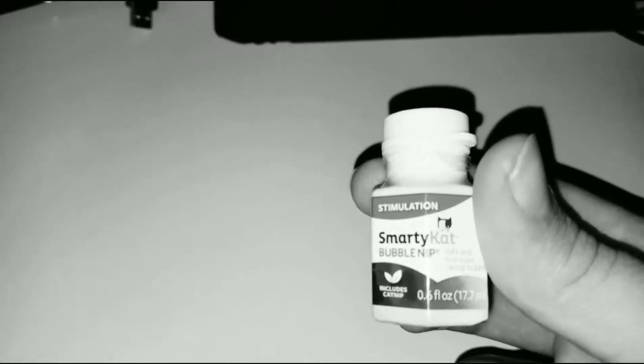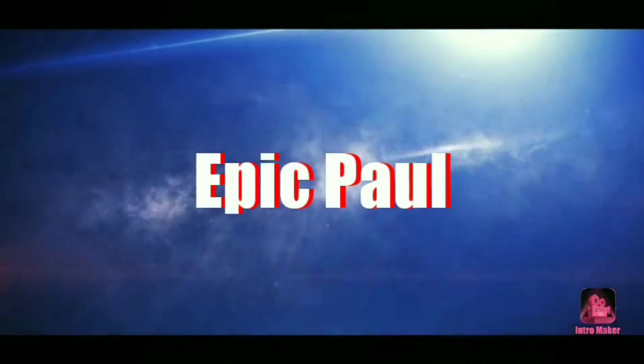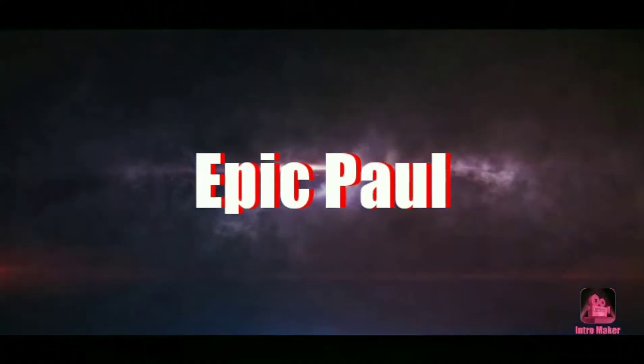Bubble catnip, guys, look at him! What's going on guys, Epic Paul back on screen today. This is a brand new video, so let's get this day started.